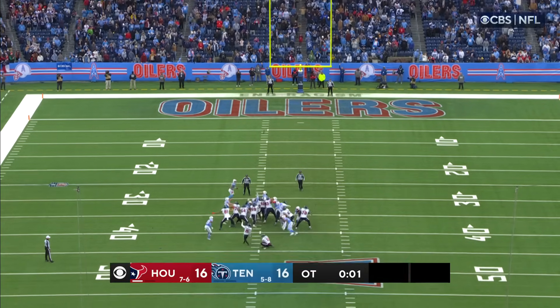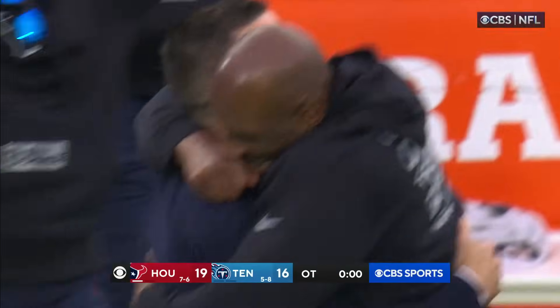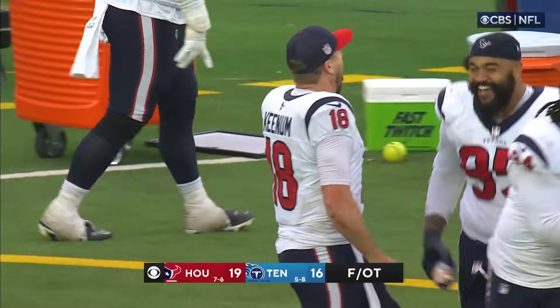John Weeks the snapper, Cam Johnston the holder — Fairbairn's kick is good. And the Texans win it here in Nashville.